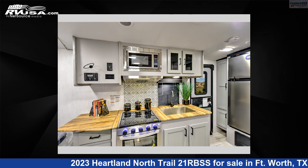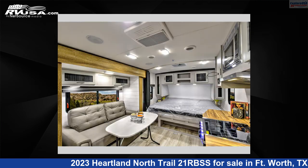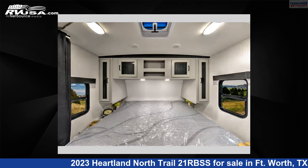This new Heartland is 22 feet 0 inches in length and features one slide out, sleeps three, and 45 gallons fresh water capacity. The floor plan layout of this travel trailer features a front bedroom.